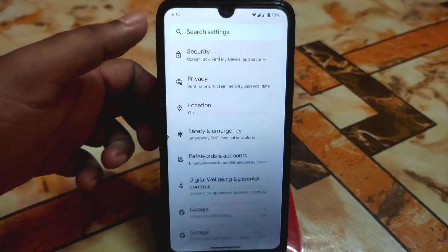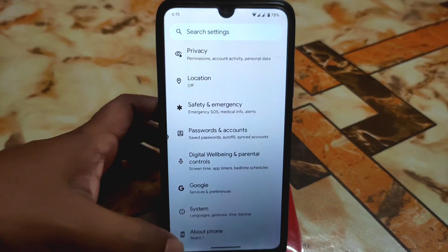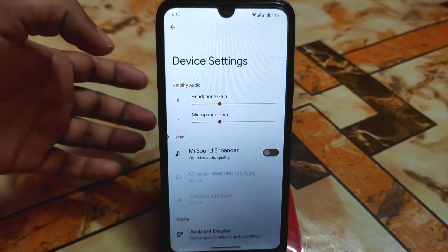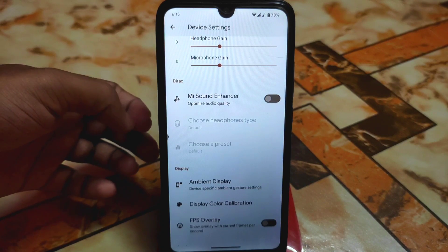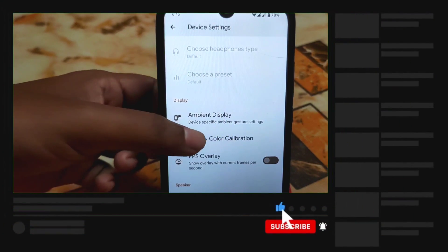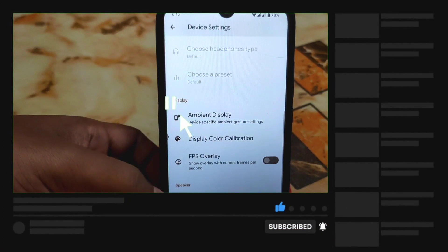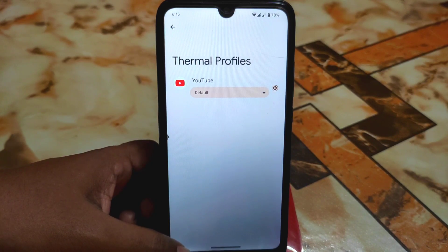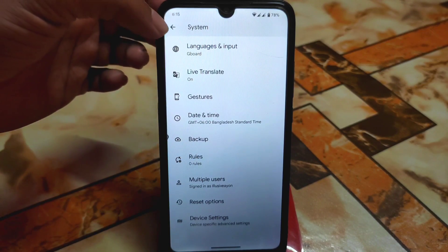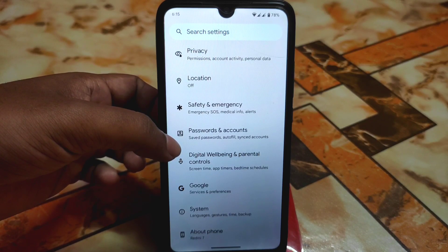As you people already know, Pixel Experience never comes with extra customization, but in this build we have device settings which I've already shown in many videos. If you need improved sound quality you can enable the MA sound enhancer, and other things like FPS overlay and display color calibration. We also have clear speaker and thermal profiles which you can set according to your choice.